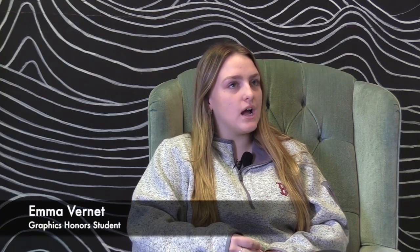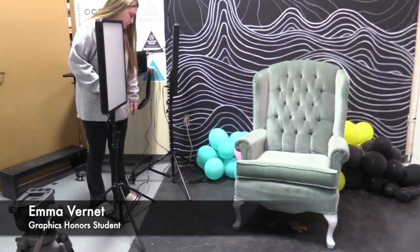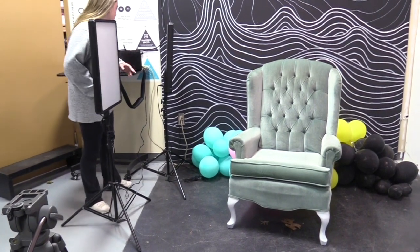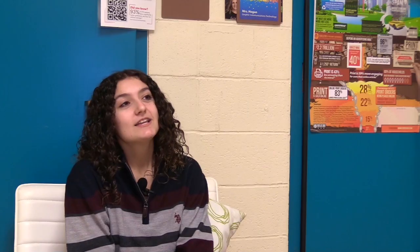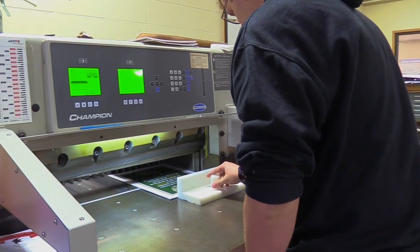Freshman and sophomore year I was able to obtain all the skills for photography and then apply them to my work-based learning projects. I was able to take the headshots for the theater program, and I was also able to use my skills for the open house flyer for the school. The first two years of graphics involves a lot of learning techniques,